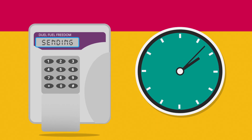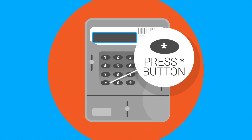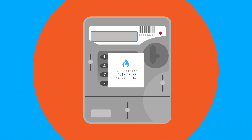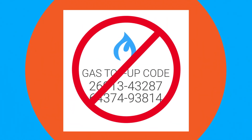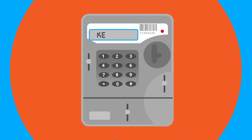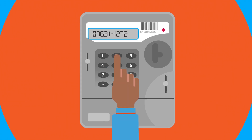Should you need to manually enter your top-up code into your electricity meter directly, press the star button. Please be aware you can only enter an electricity top-up code into the electricity meter — it will not recognize a gas top-up code. The message 'key code' will display. Enter the entire top-up code on the keypad, and when you have finished press the hash button.